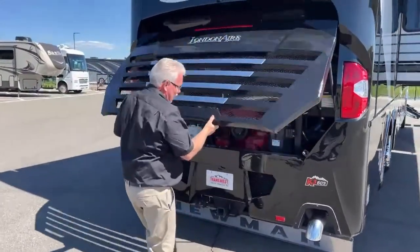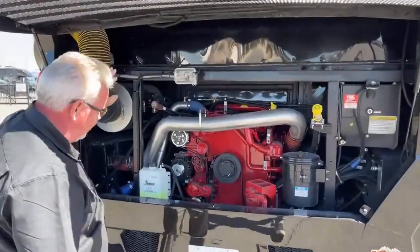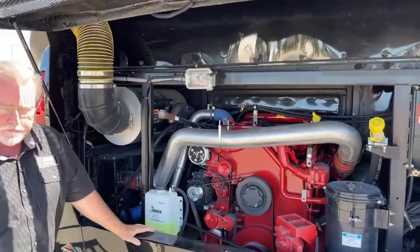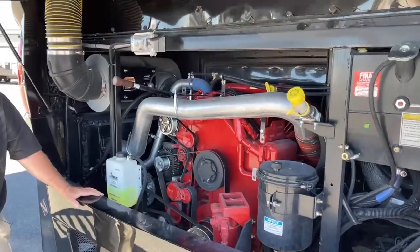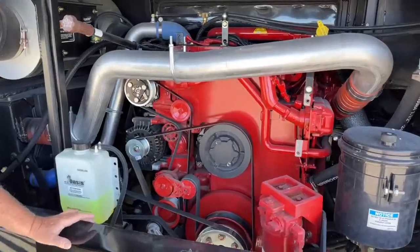Popping the hatch — this is our Cummins 605 horsepower engine with 1,950 foot-pounds of torque. This is a beast — about the biggest engine you're going to find on your big high-end diesels.